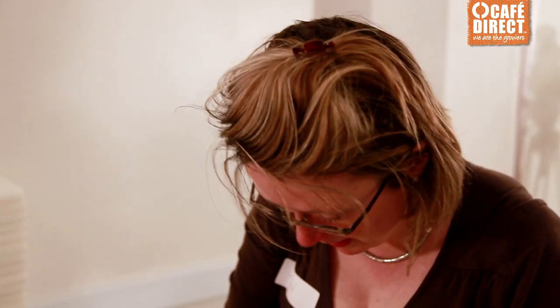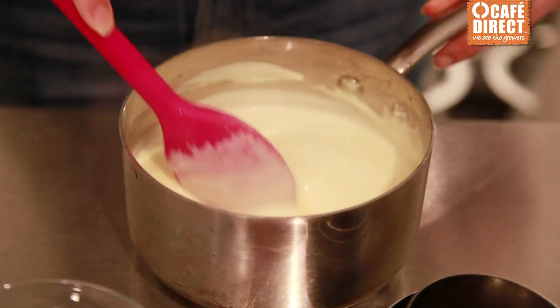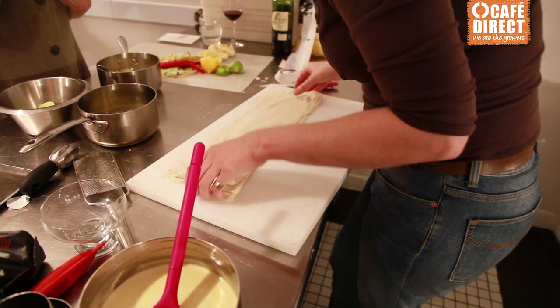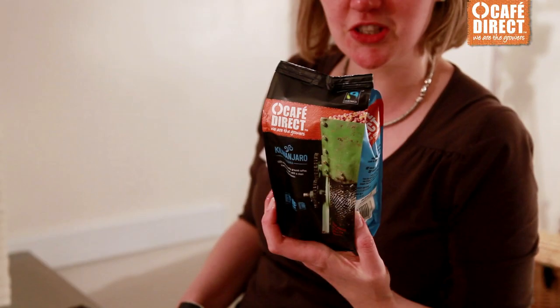Ladies, five minutes left please. Sharon and I are making some lime and lemon faucets and a little lemon and apple flavoured filo strudel-type thing. We hope to go with this lovely Kilimanjaro coffee, which is going to complement the lemon and lime.